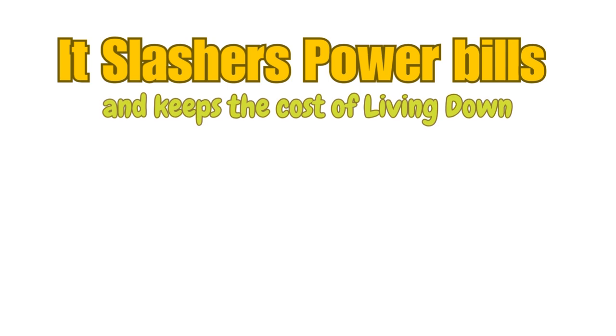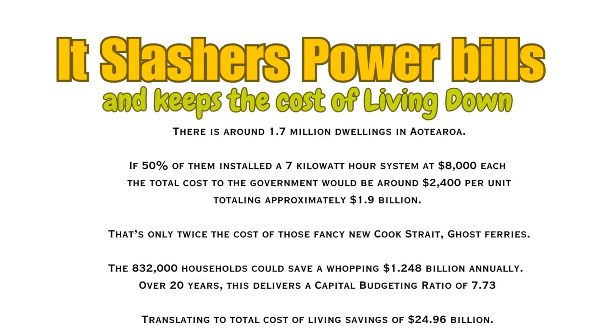With around 1.7 million dwellings in Aotearoa, if 50% of them installed a 7-kilowatt-hour system at $8,000 each, the total cost to the government would be around $2,400 per unit, totaling approximately $1.9 billion — that's roughly twice the cost of those fancy new Cook Strait Ghost Ferries. The 832,000 households could save a whopping $1.248 billion annually. Over 20 years, this delivers a capital budgeting ratio of 7.73, translating to total cost-of-living savings of $24.96 billion.